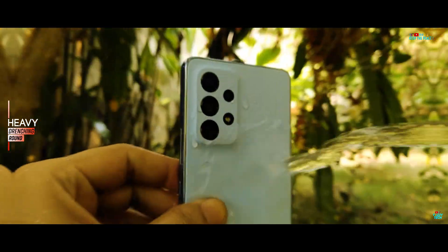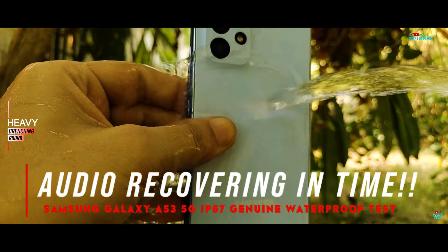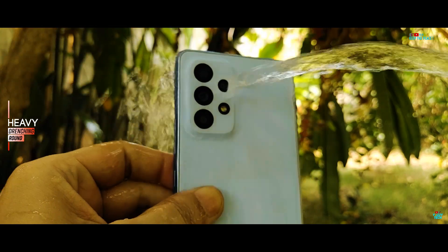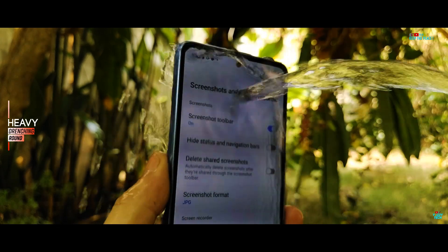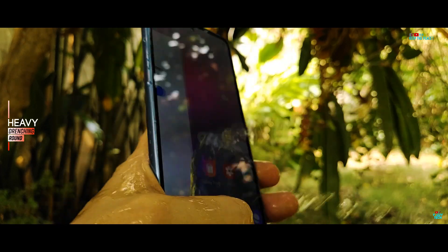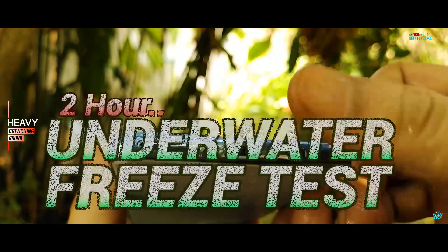The audio level and volume from the external stereo speakers is also very stable and undistorted at this stage — a clear sign of proper water resistance! All the heavy drenching abuse does not seem to make any difference to the Galaxy A53 5G! So moving on to the more than 2 hours underwater freeze test!